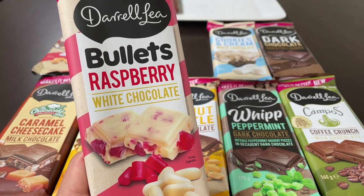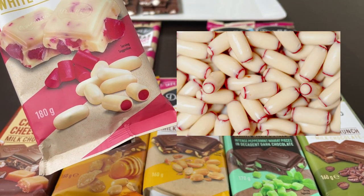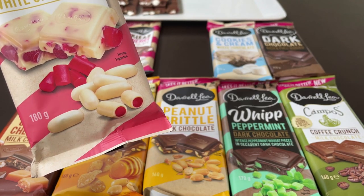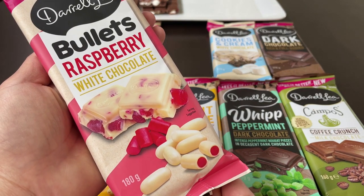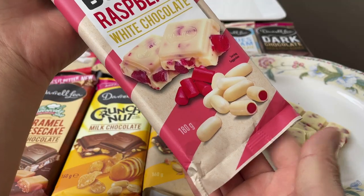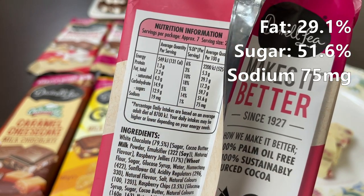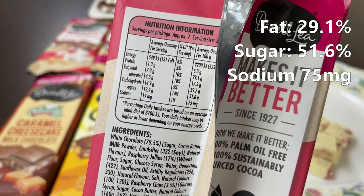Raspberry Bullets — white chocolate. If you've ever tried Daryl Lee stuff, they make these things called bullets: basically a soft candy inside covered in chocolate. I'm personally not a fan of bullets; I think they're very artificial. But how does it go in chocolate block form? It's 180 grams, 75 milligrams of salt, 51.6 grams of sugar, and 29.1 grams of fat.